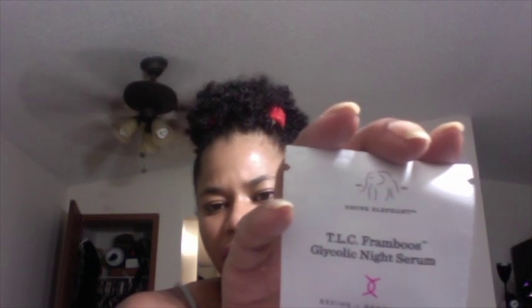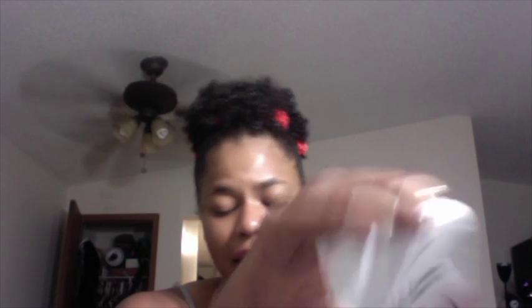I also got some samples. First is the Tarte High Performance Naturals Deep Dive Cleansing Gel, which is 0.05 fluid ounces. Next is the Origins Original Skin Retexturizing Mask with Rose Clay, which is 0.17 fluid ounces or five milliliters. And the last sample is by Drunk Elephant — the TLC Framboos Glycolic Night Serum, which is 0.05 fluid ounces or 1.5 milliliters. I've never heard of that brand but I wanted to try it because it has glycolic acid in it.